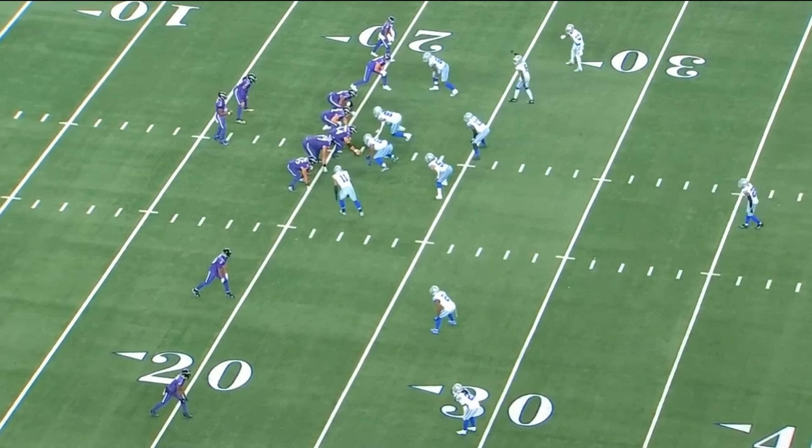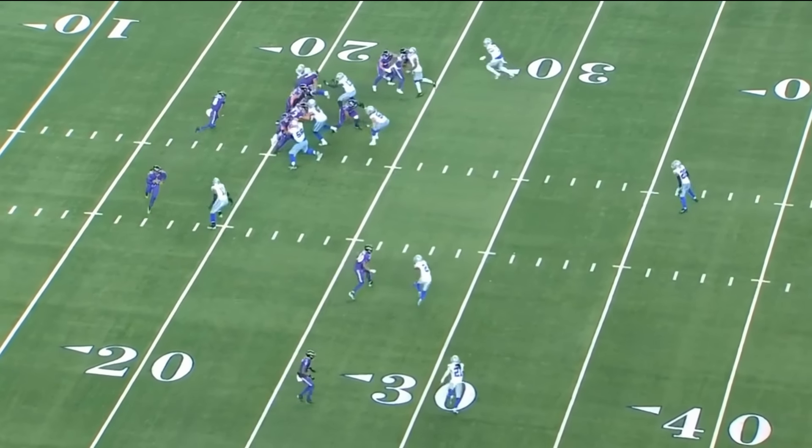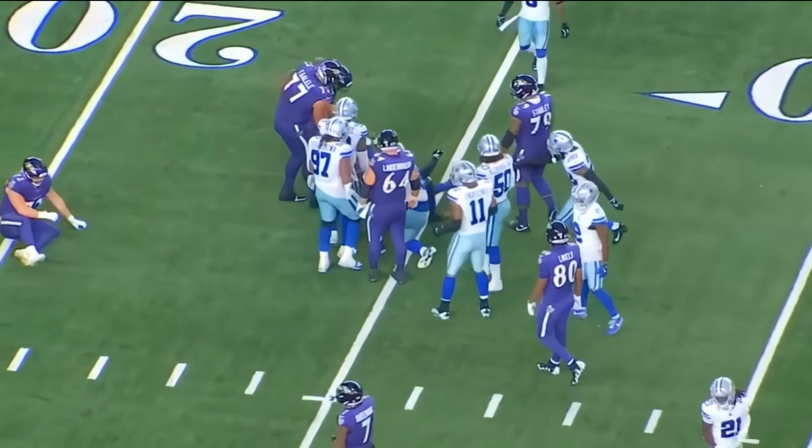Before we end this video, I want to talk about the final drive that the Dallas Cowboys were on the defensive side. They weren't able to get off the field. The score was 28-25. There were about 2 minutes and 45 seconds left in the fourth quarter. However, the Cowboys did do a pretty good job on the first two plays. This one's going to end up picking up four yards. The quarterback does keep the ball. Keep in mind, it's an inverted read option.